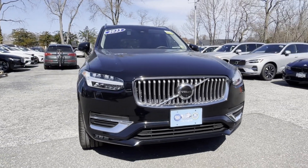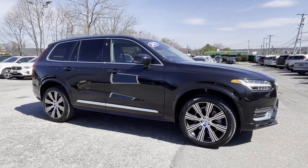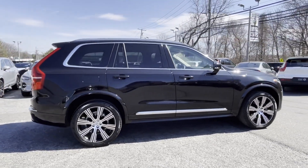2023 Volvo XC90. With less than 5,000 miles on the odometer, this SUV offers space as well as power and performance.